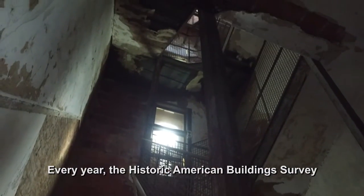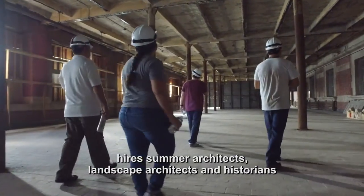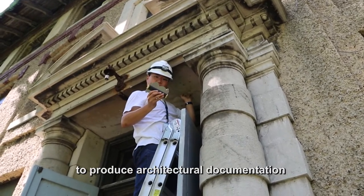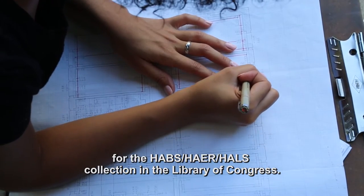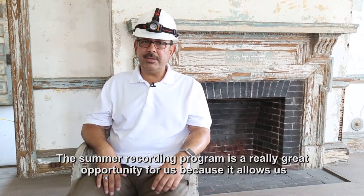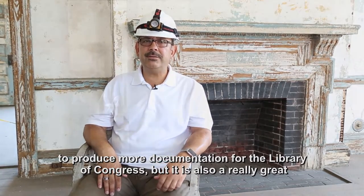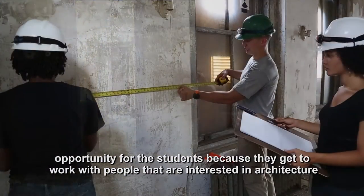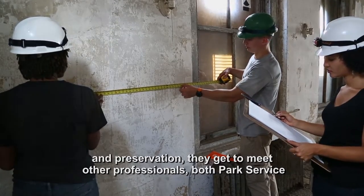Every year, the Historic American Building Survey hires summer architects, landscape architects, and historians to produce architectural documentation for the HABS-HAER-HALS collection in the Library of Congress. The summer recording program is a really great opportunity for us because it allows us to produce more documentation for the Library of Congress, but it's also a great opportunity for the students because they get to work with people that are interested in architecture and preservation.